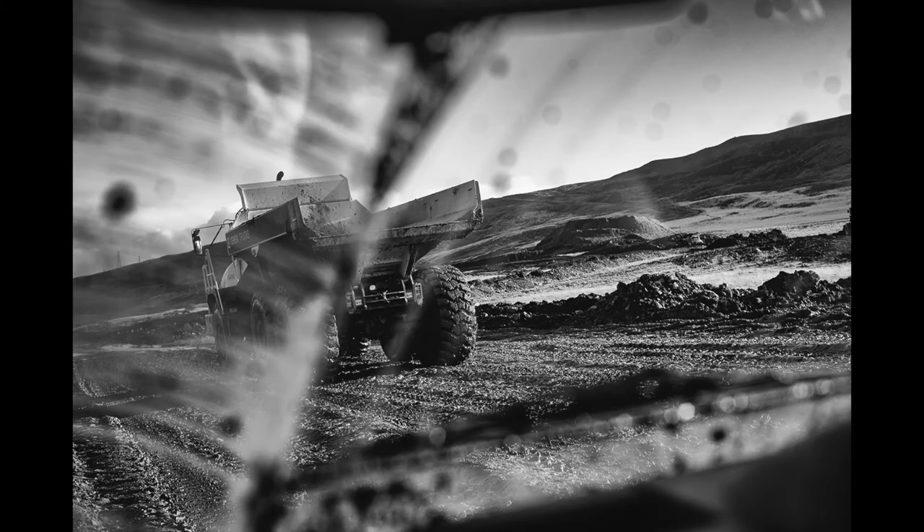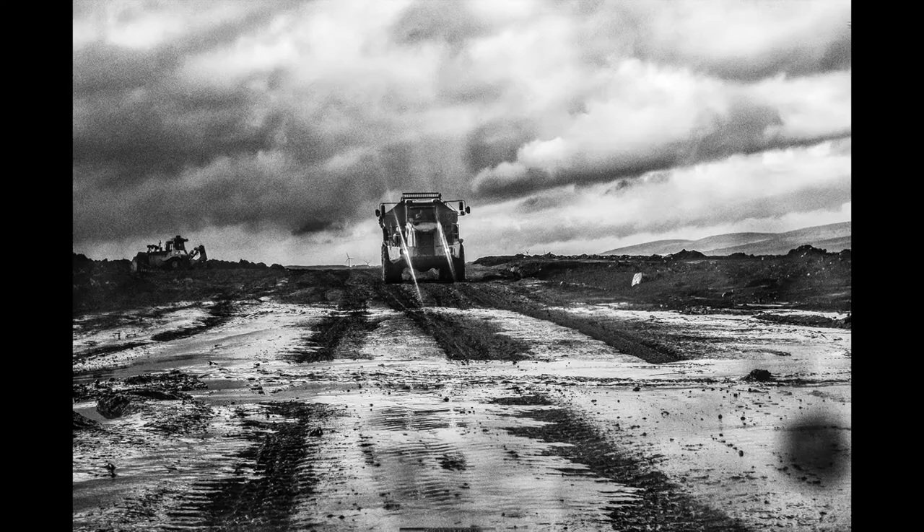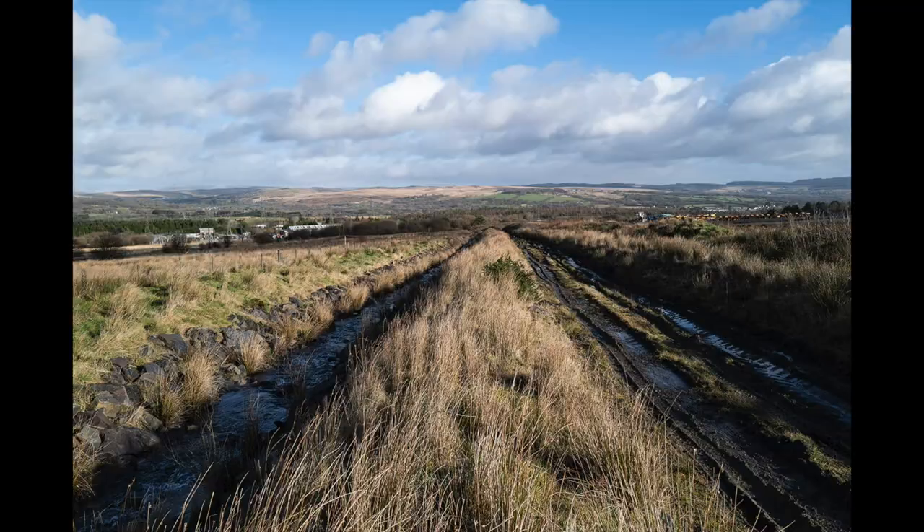It's a documentary project then, obviously, but what is it you're trying to communicate in these images that we're seeing, Ian? I was attempting to show how the main site had been altered by the regeneration to bring the landscape back to its original contours after 200 years of coal mining. I also wanted to emphasise the gritty nature of the coal mining business, even after the coal had been mined out. Of course, this is a long-term project and I can only show part of the regeneration phase.